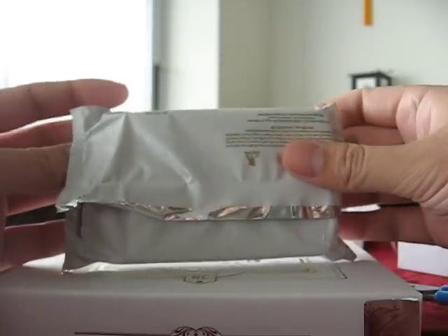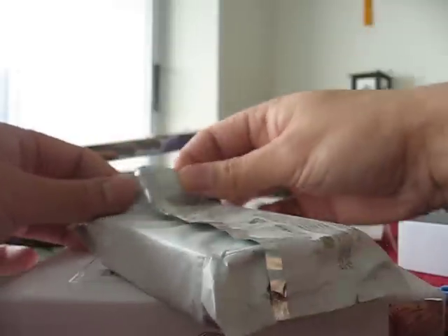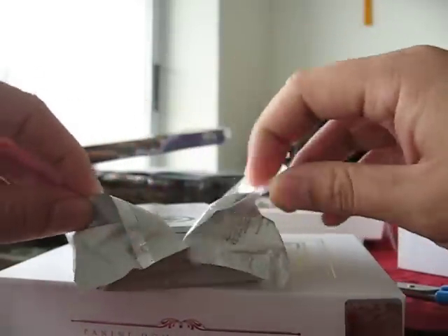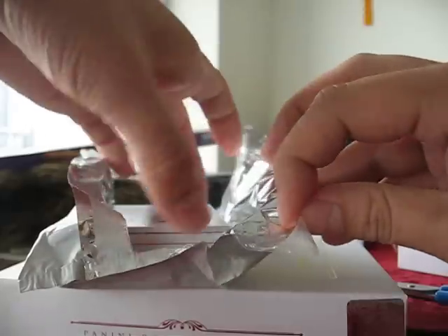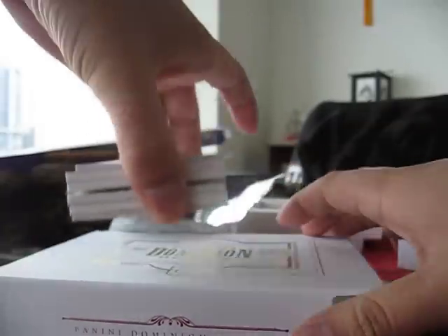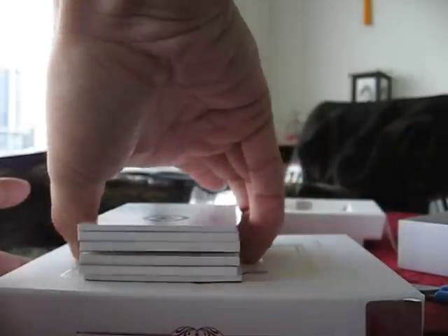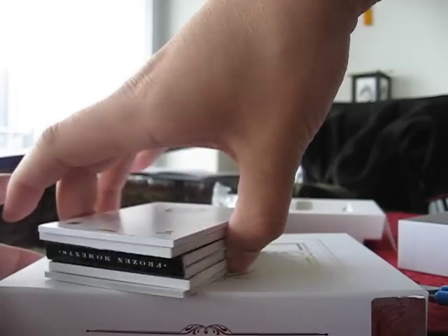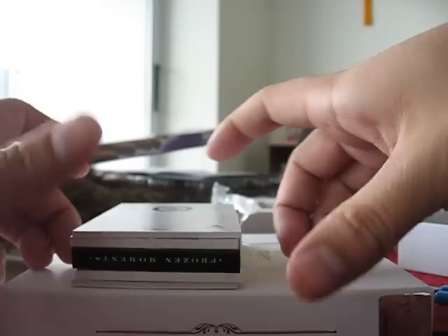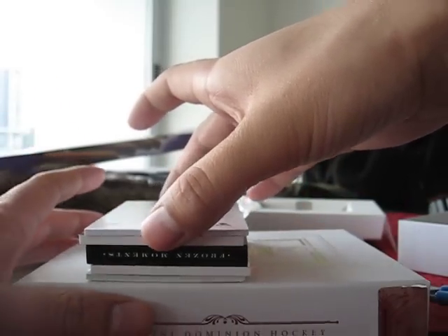I did get something good. Damn, I shouldn't have gotten something good because then it would have been easier to give it up. Let me show you what I got — I pulled a frozen moments booklet. Second time pulling a booklet, first time hockey!